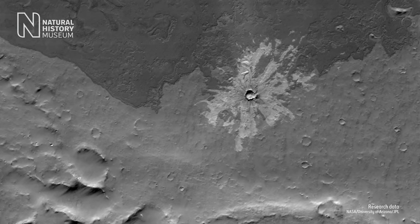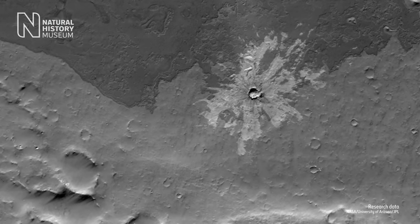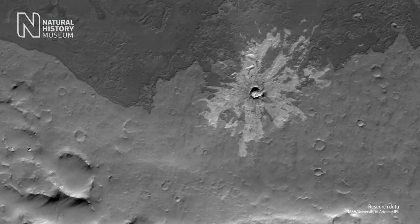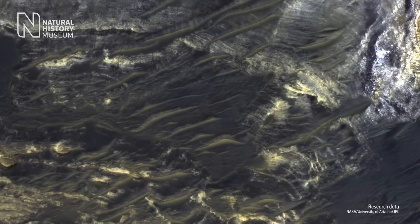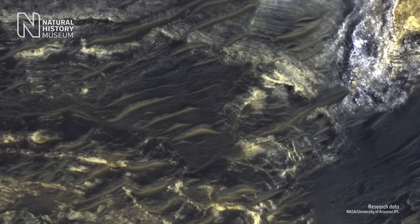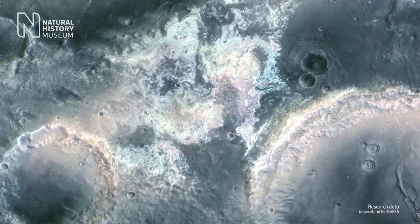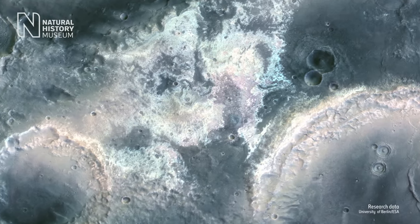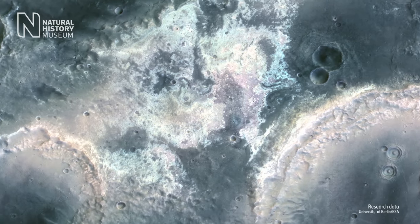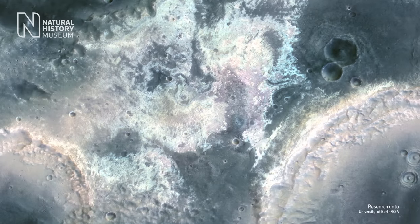Satellite images of Mars reveal a desolate volcanic landscape and vast sheets of volcanic sand. They also show very specific types of minerals, which indicate that volcanic rocks have been altered by water, ice, and snow. To better understand their significance, we need to explore the geological processes that created them.